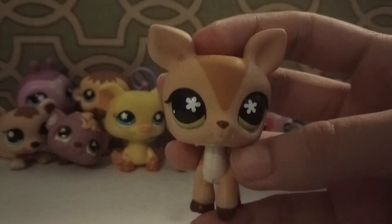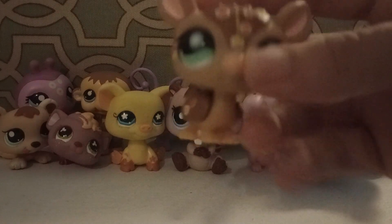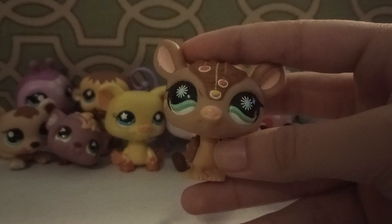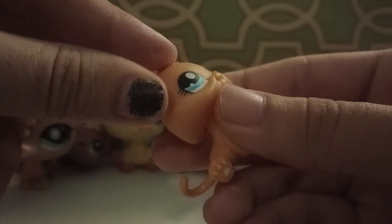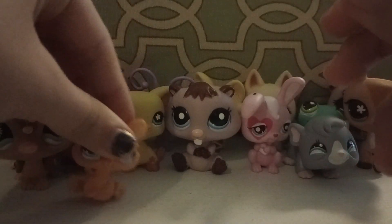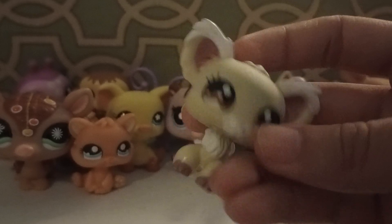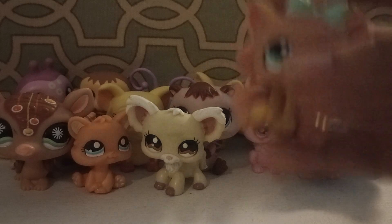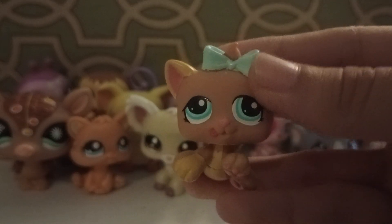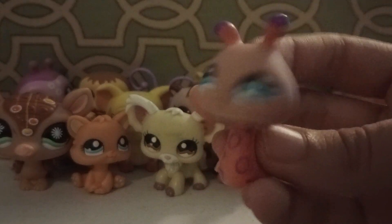We have this deer. We have this armadillo, which I believe is also a postcard pet. Next we have this kitten with sticker eyes. Next we have this Chihuahua — I also see that Chihuahuas sell for a lot, so good to have one. A triplet cat kitten. We have this snail.